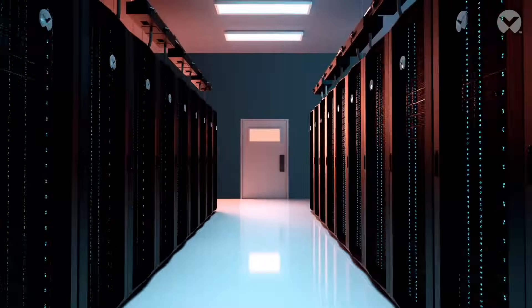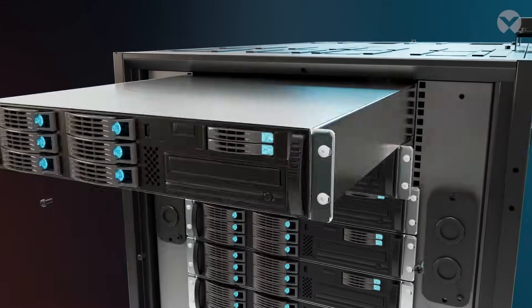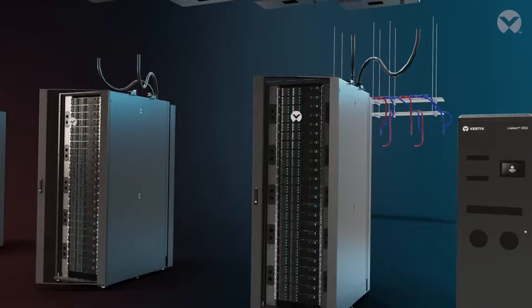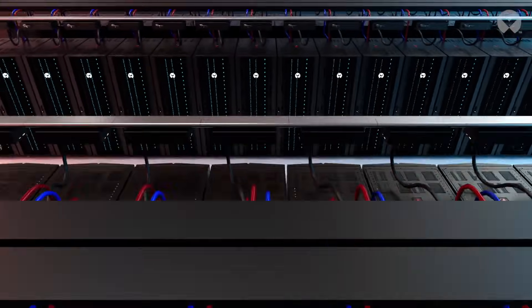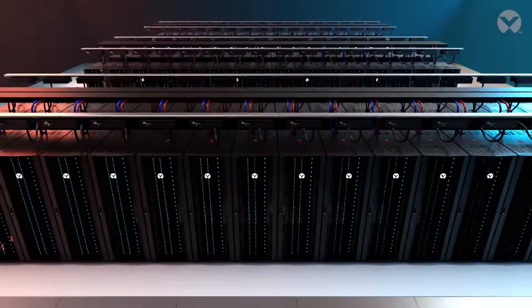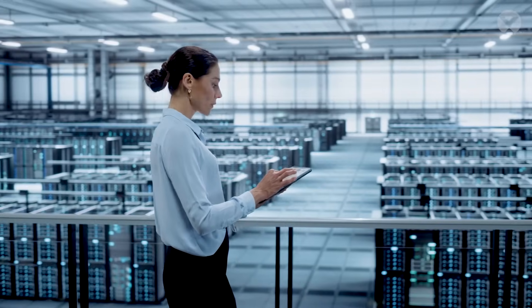Whether building your AI factory or kickstarting a retrofit with pre-configured solutions, with Vertiv 360 AI, we can design, customize, optimize, and integrate a complete solution for high-density applications at speed and scale for your current and future generation data center.